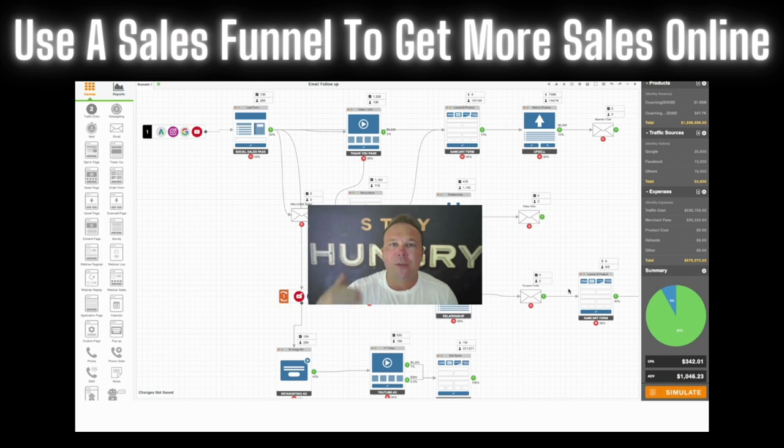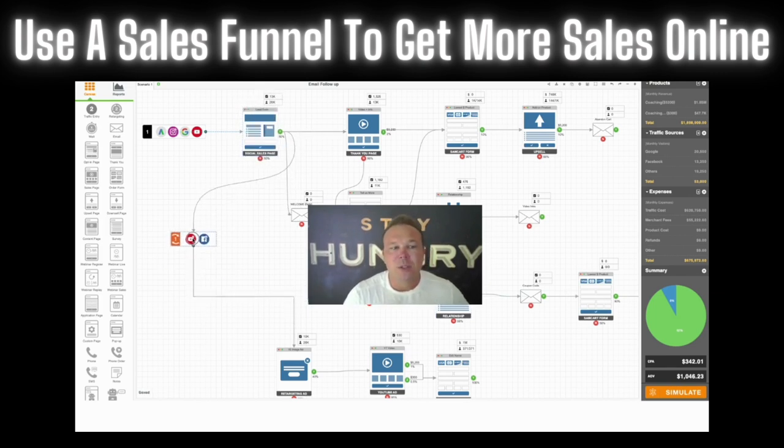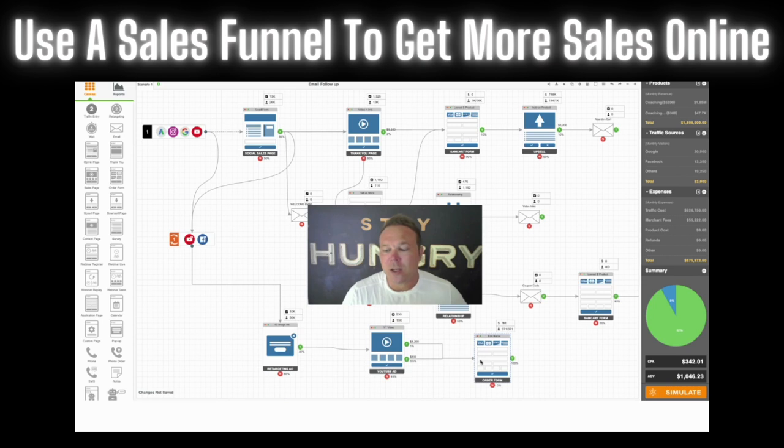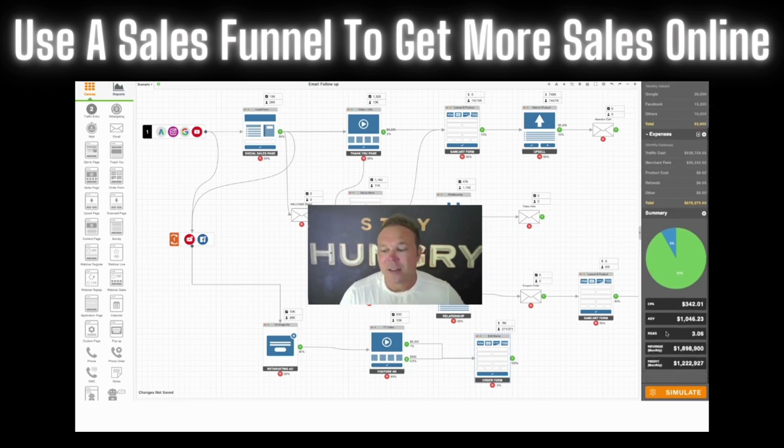The goal is to follow up with every website visitor. Even if they don't fill out this form here, you're gonna set up some retargeting. We're gonna take this retargeting and say, we know you visited our website, we know you watched our video, this is how we can help, this is who we are. If you're interested, here's the link to go buy, and here's how you're gonna grow your business.